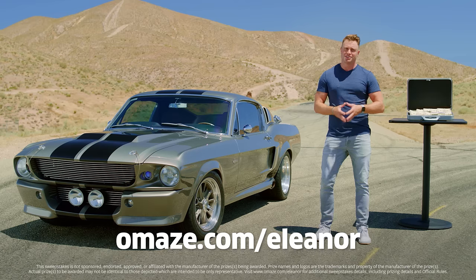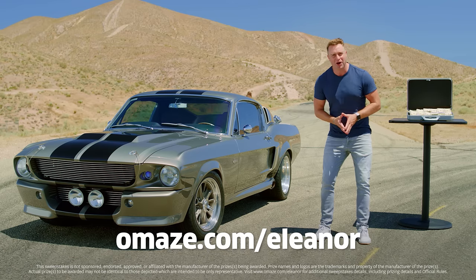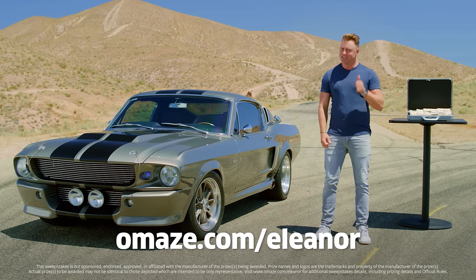Best of all, every donation supports Represent Justice and their work to change the conversation around incarceration and America's justice system. So what are you waiting for? That's omaze.com/Eleanor. Enter now and good luck.